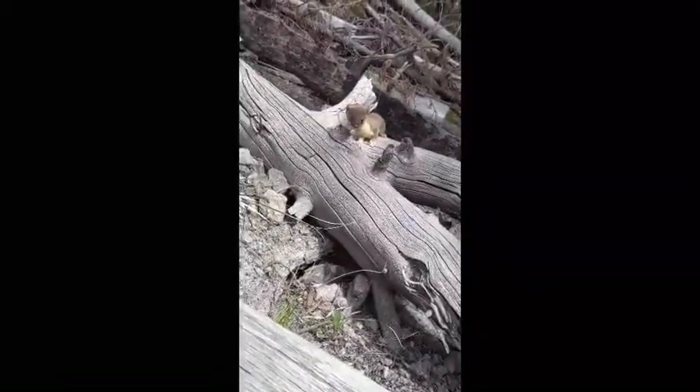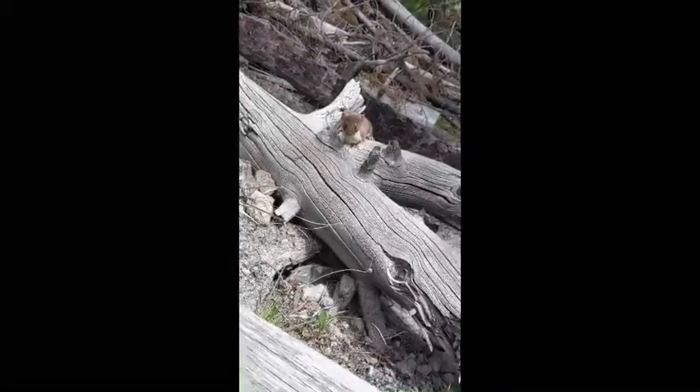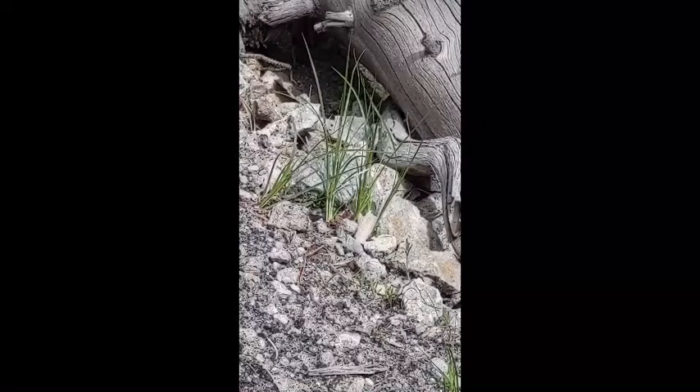This week's trivia question — everybody ready? What kind of animal is this? I need the species. This week's trivia question comes from Sean, who got such a great view of this little guy. The long tail should be a dead giveaway, as is that buffy body and dark top. Go ahead and comment in the comment section what species this is — one of you will win a $10 gift card to our EcoTours store.